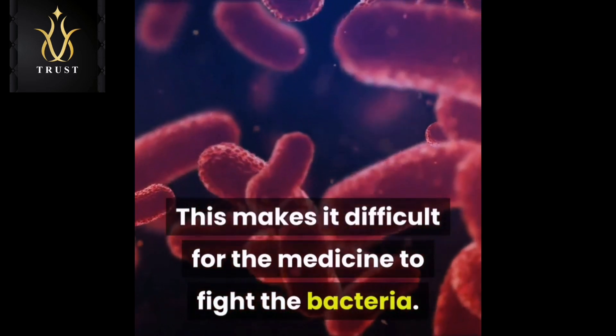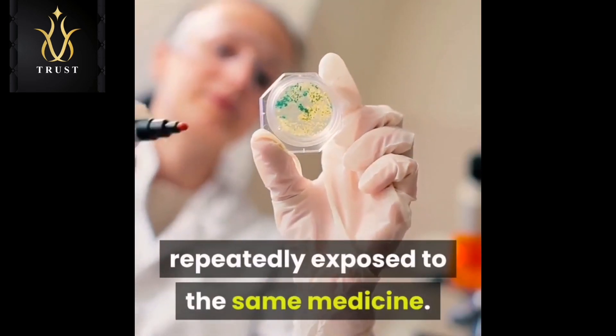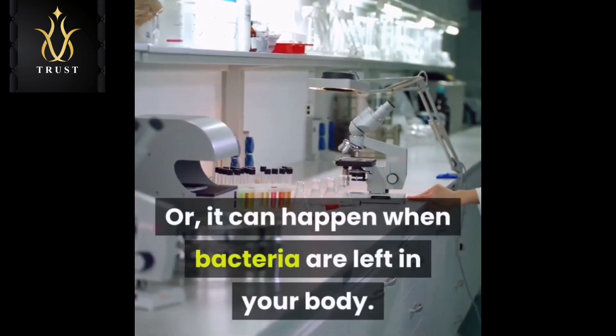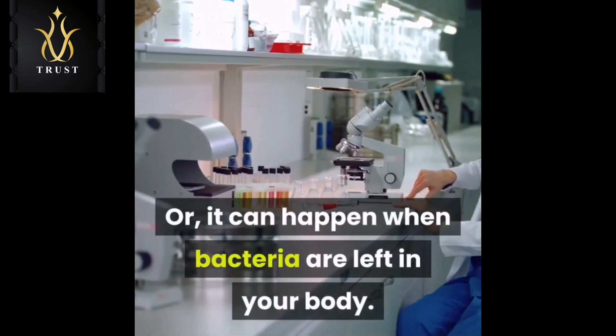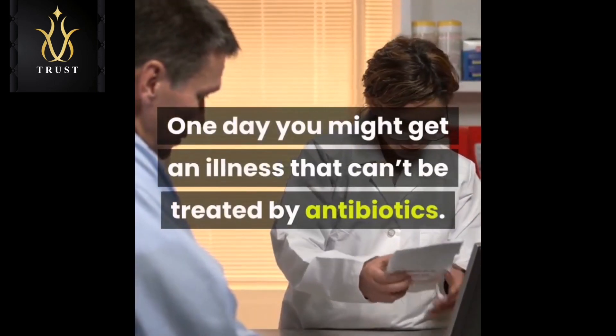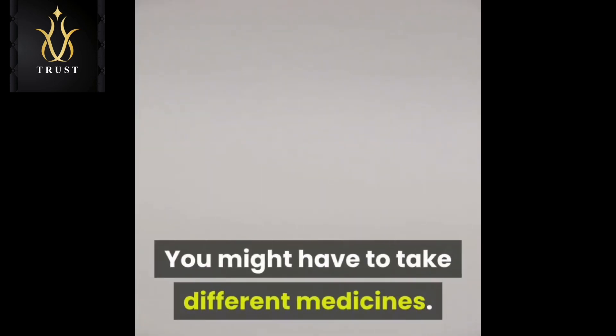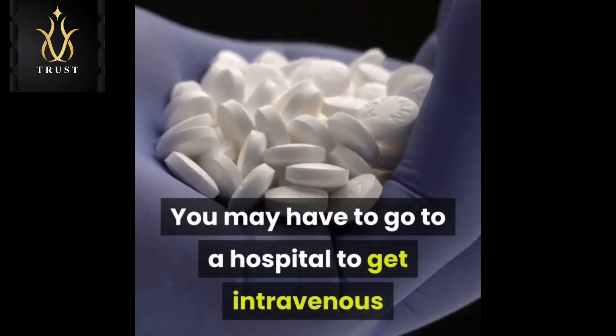This happens when bacteria are repeatedly exposed to the same medicine, or it can happen when bacteria are left in your body — bacteria will multiply and become stronger. One day you might get an illness that can't be treated by antibiotics, and you might have to take different medicines.